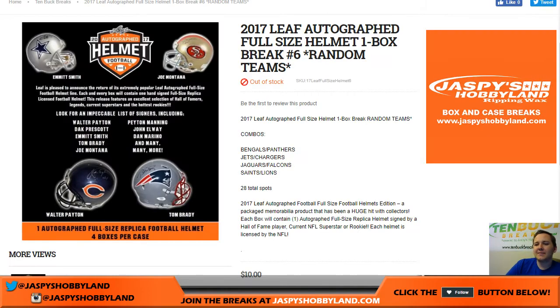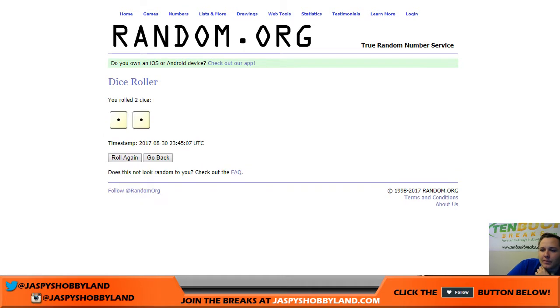How's it going everybody? This is 2017 Leaf Autograph Full Size Helmet One Box Break Number 6, Random Team. We're going to roll the dice two times — Snake Eyes two times. Here we go.